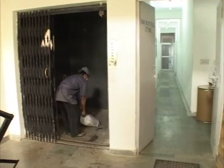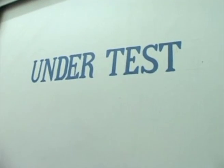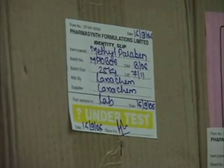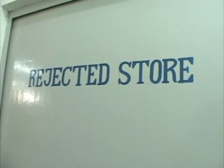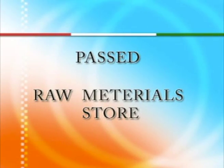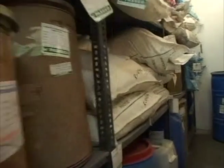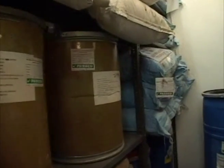Thereafter, a sample is drawn from every consignment and from every batch of materials. By the time it is tested, the material is stored in a separate under-test designated area. The rejected material is kept in a separate and secured area till returned to the supplier, and materials which comply with the prescribed standards are stored in the main warehouse under the prescribed conditions of storage.